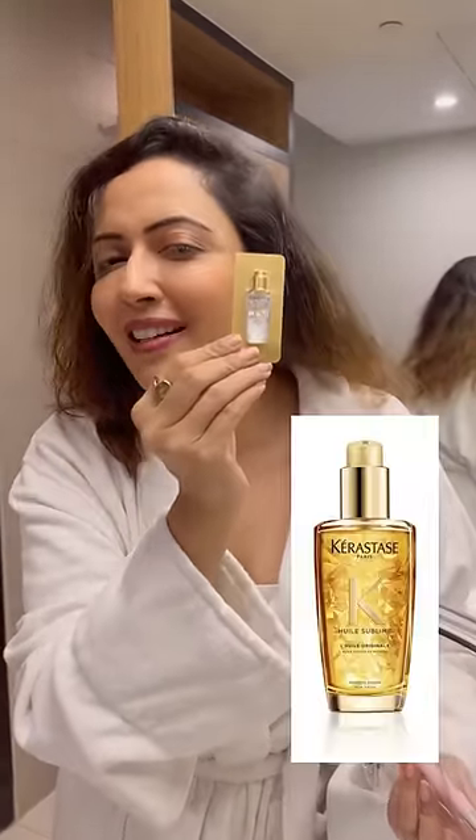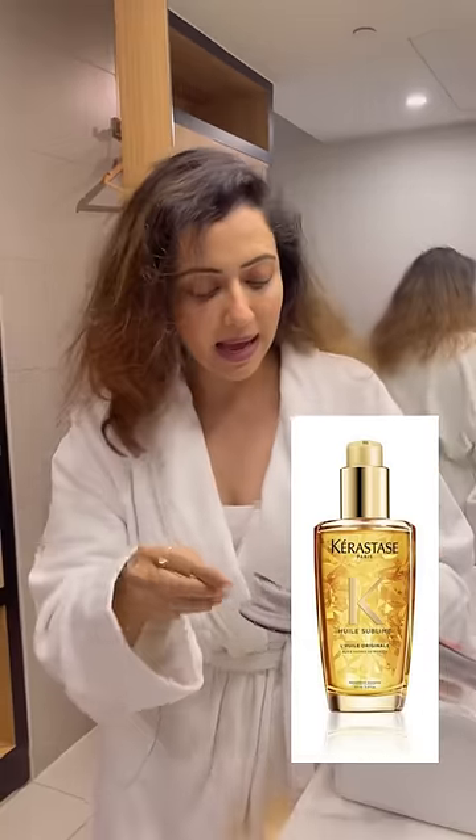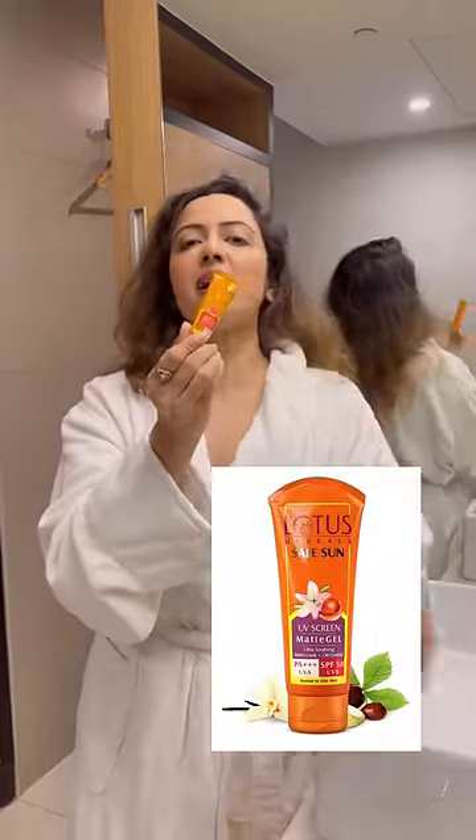I have this small sample of a hair oil — it's amazing. And the last thing, for my face, is this Lotus sunscreen.